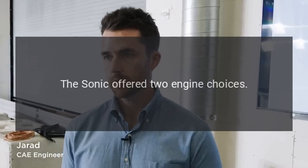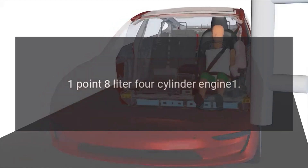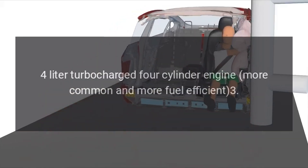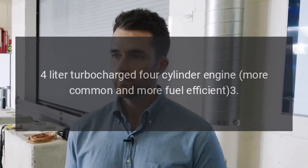Engine Options: The Sonic offered two engine choices — a 1.8-liter four-cylinder engine and a 1.4-liter turbocharged four-cylinder engine, the latter being more common and more fuel-efficient.